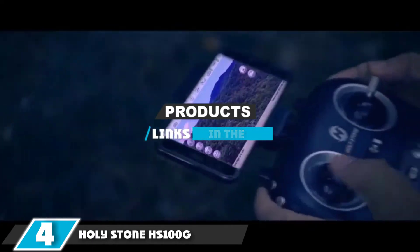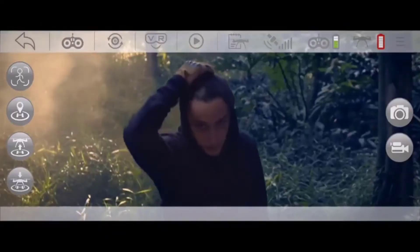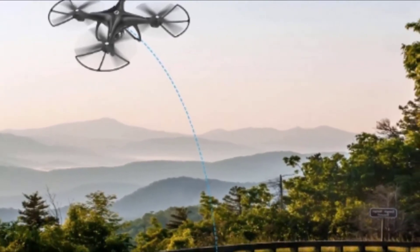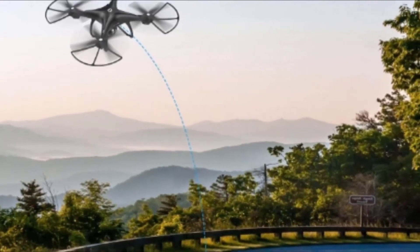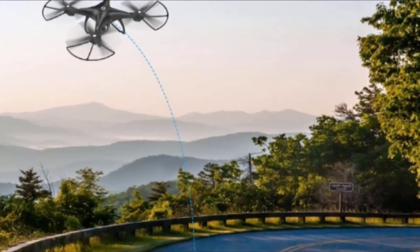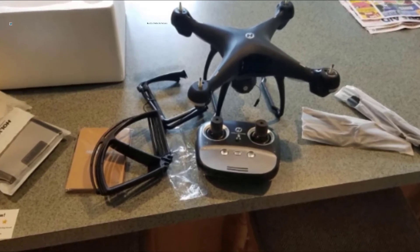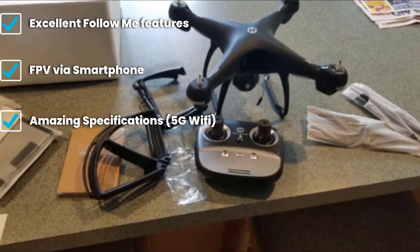Next at number four we have the Holystone HS100G — one of the best-selling drones under $250 and one of the best rated among drone enthusiasts. The HS100G combines a neat set of features with awesome specifications. Aimed at the outdoors, it is both stable and very maneuverable. Most people use it to film sporting events and holidays; some even use it to film marathons.